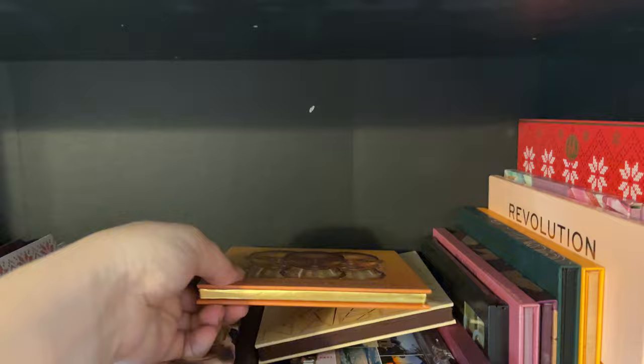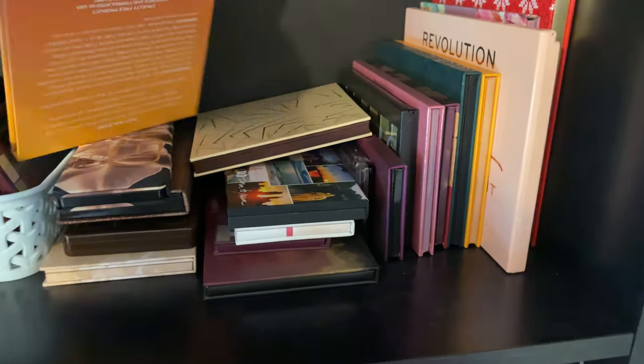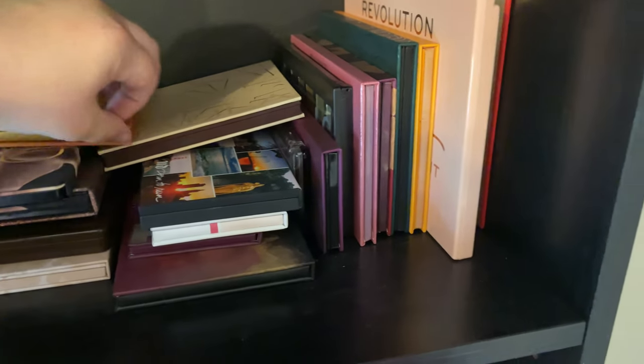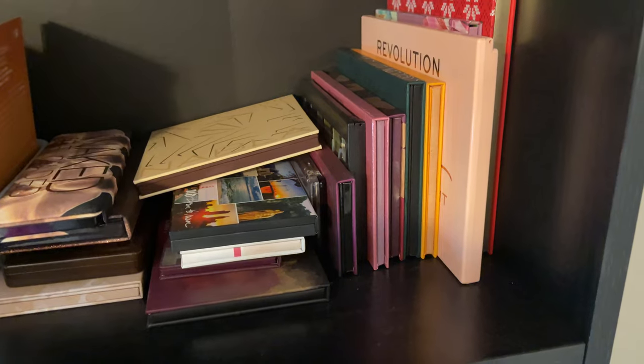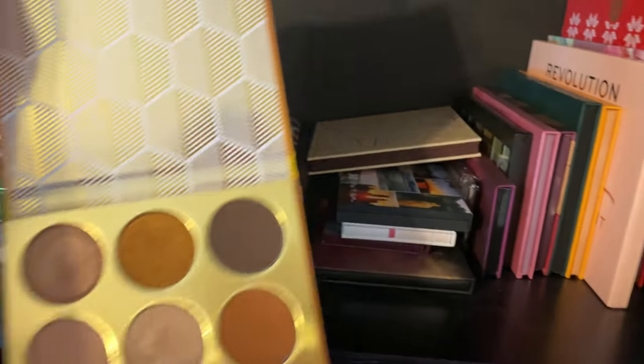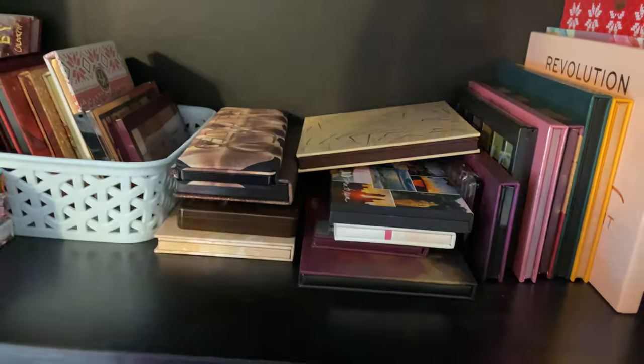I have the Warrior by Juvia's Place. I keep it because I've heard the formula is good, but I've just never really reached for it. It's a nice palette, it's fine, it's just meh — but I'm going to hold on to it.